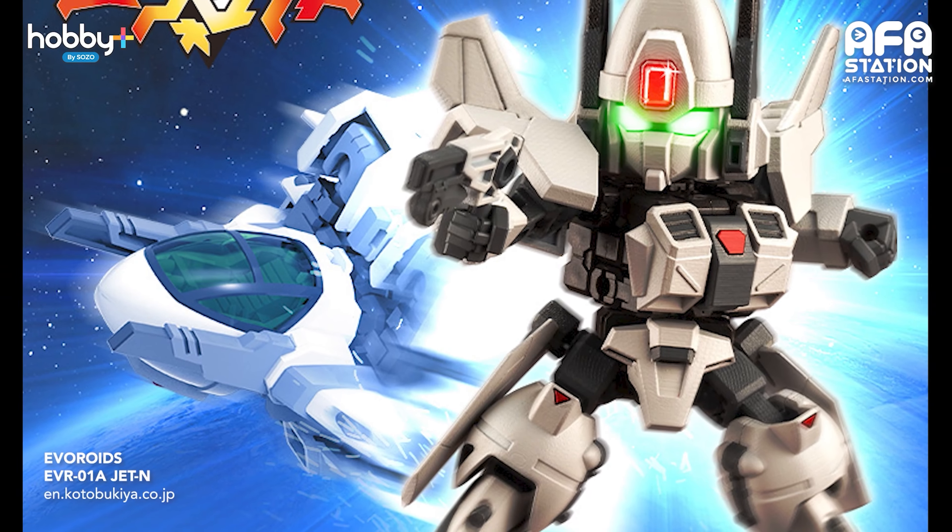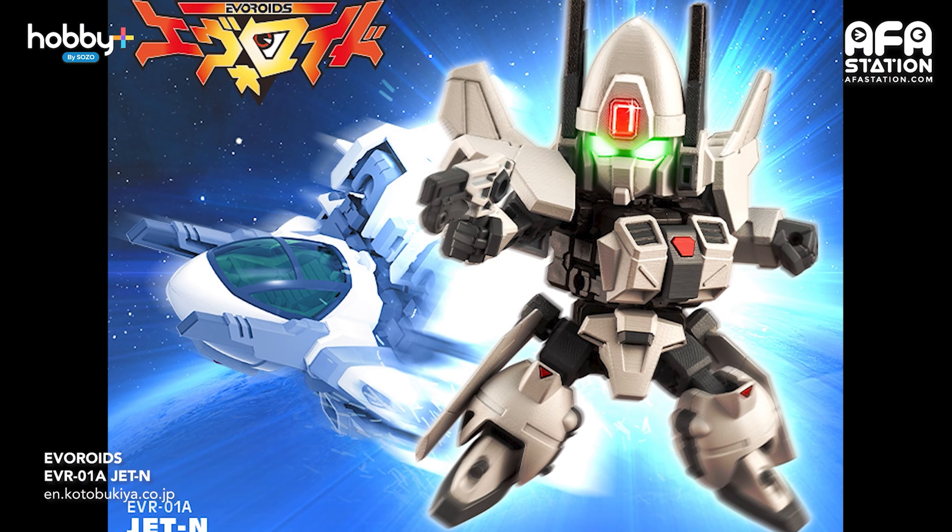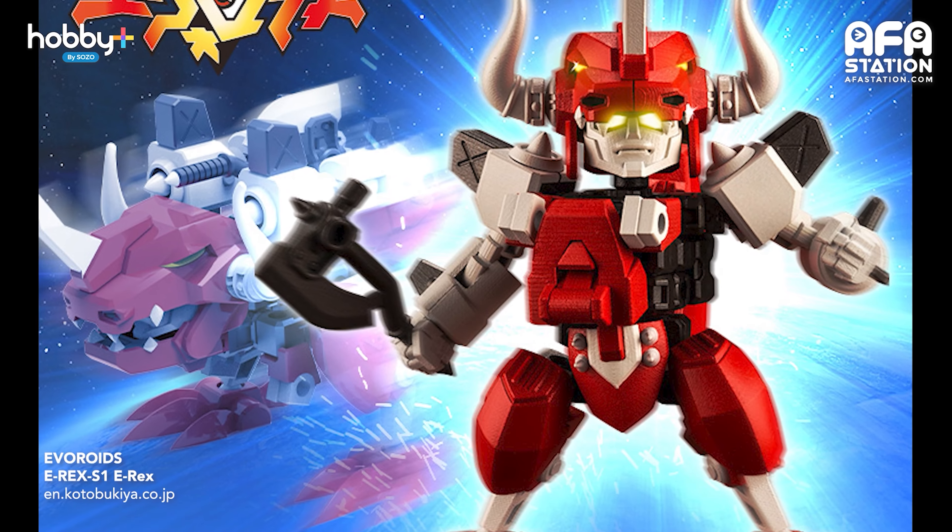Next up, we have Evoroids by Kotobukiya, also announced on YouTube. It's a new plastic model series aimed at a younger audience, with mecha designed by legendary mechanical designer Kunio Okawara, and a special manga project by Koichi Tokita — famous for his Gundam manga series — to be serialized in the model kit's instructional manual. Two transforming prototypes and teasers for other designs were introduced. A five-page preview prologue is posted on the project's website. The first two kits release in December 2021 — perfect as a Christmas present for kids.